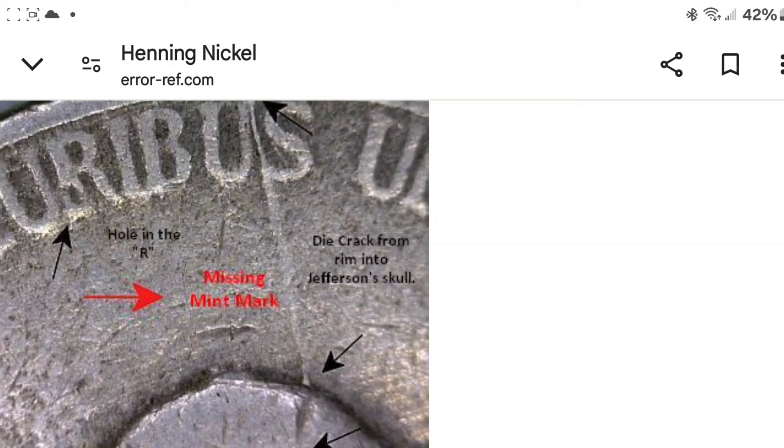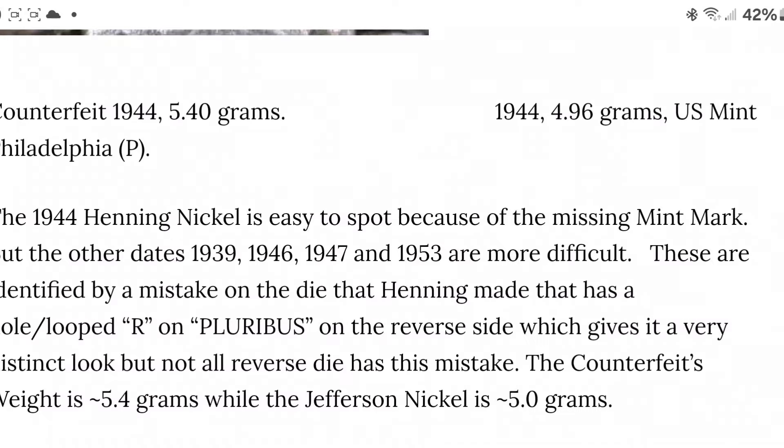It was the most expensive one from 1944 right now. If you look back at what they're selling the year, the war nickels were worth the most. It was probably pretty hard to get it exactly on 4.96 grams like the U.S. Mint did — he had 5.40 grams on the counterfeit 1944 Philadelphia.